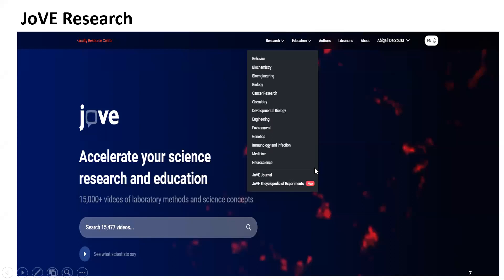There are three ways to access Jove. First, you can simply go to jove.com — just type it in your browser: J-O-V-E dot com. I'll take you through the website and show you how to access it via your course page and library resource. This is the Jove homepage, with tabs for Jove Research, Education, Authors, and Librarians.